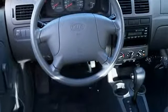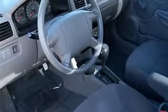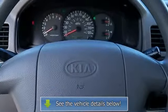Engine displacement: 1.6L. Cylinder configuration: I4. Number of valves: 16. Bumpers: body color. Passenger door bin, driver door bin, variably intermittent wipers.